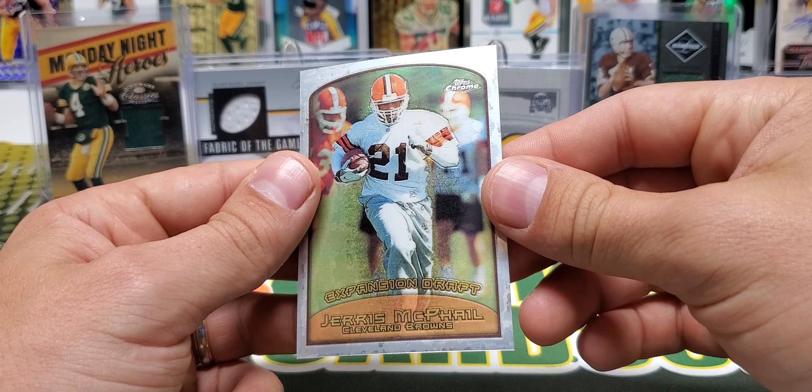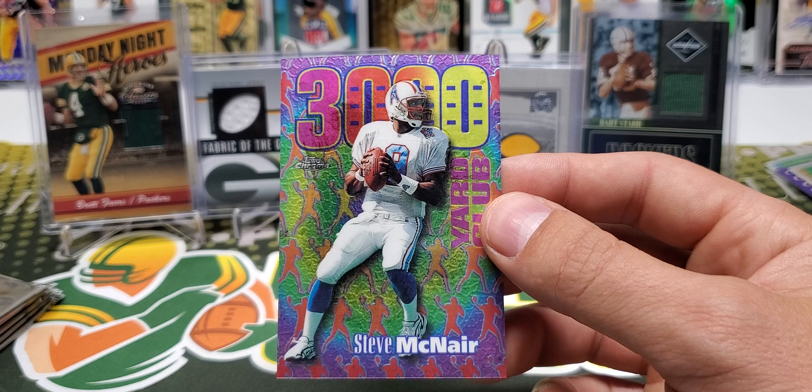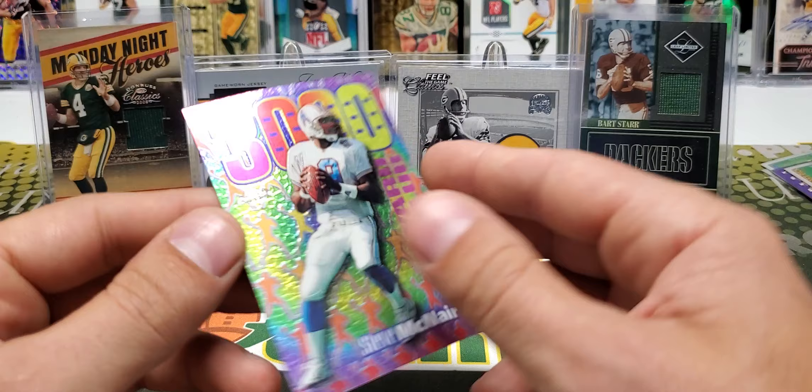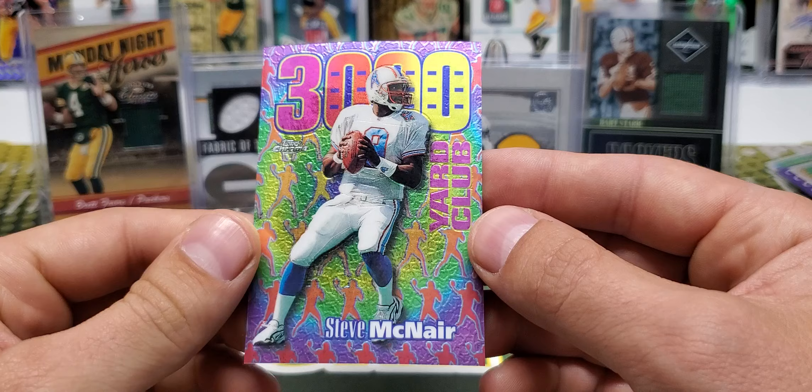Well, it will be a nice card in a little while. Deuce Staley, Randall Cunningham, Jerome Pathon, and we have an insert of Steve McNair — 3000 Yard Club — sweet! I know these cards looked really good in regular Topps, but that's really nice as well — all those different colors. Very nice. What is that — All-Etch, one in 24 packs. So we got a couple of 1-in-24-pack cards.